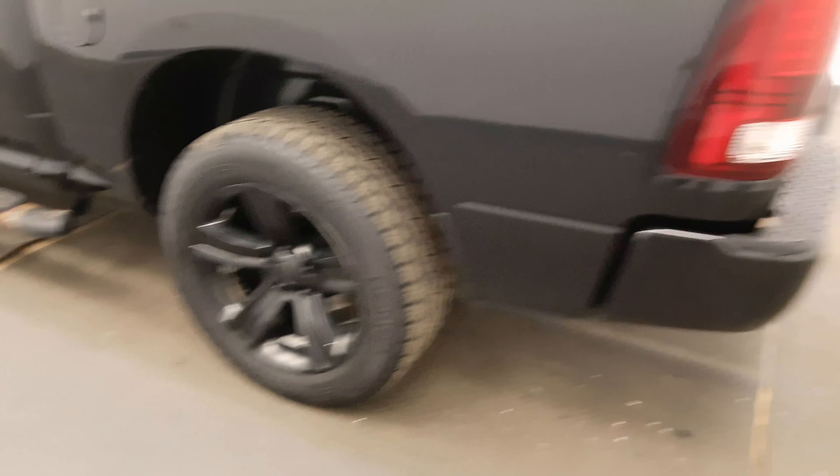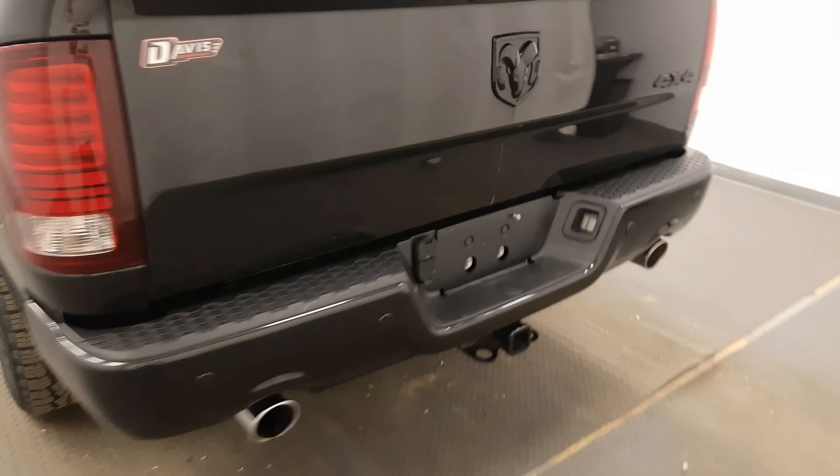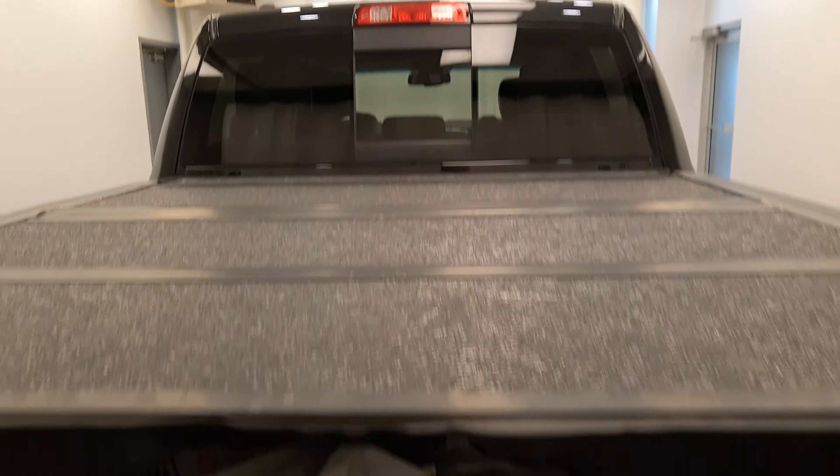Moving back now to the exterior, we have running boards, painted alloy rims, rear parking assist, dual exhaust outlets, backup camera, tonneau cover, spare tyres and more cargo space.